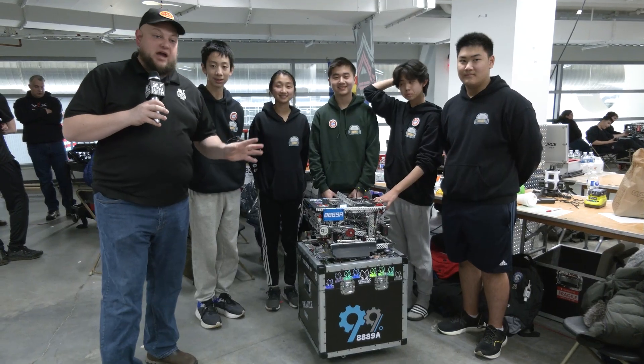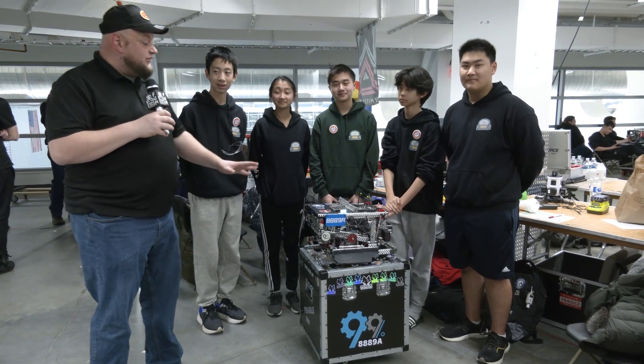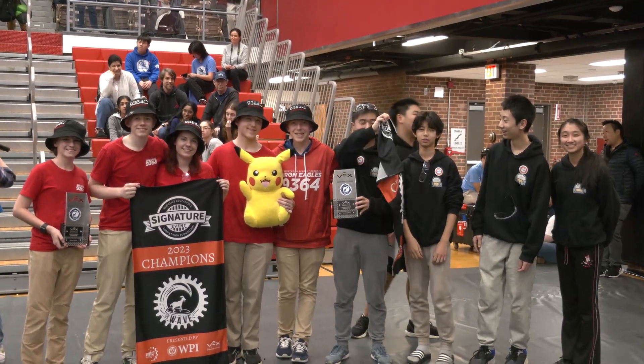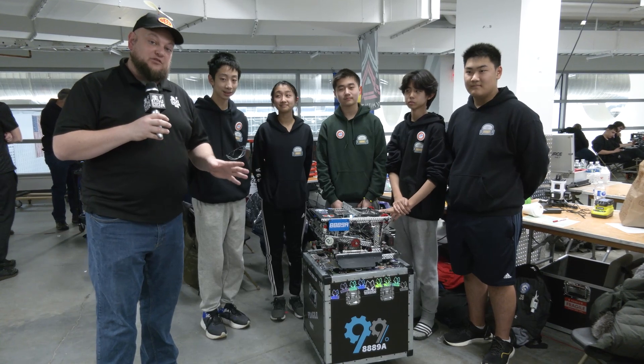Hey everybody, it's Tyler here at The Wave at WPI, checking in with 88, 89A, 99% — absolutely phenomenal performance so far. Currently ranked number seven in the world in skills and number one here at WPI as a record, so congratulations on that. Also number one in skills at their qualifier, and they're finalists of the event.